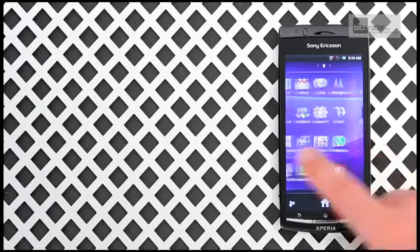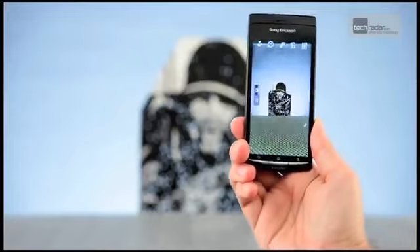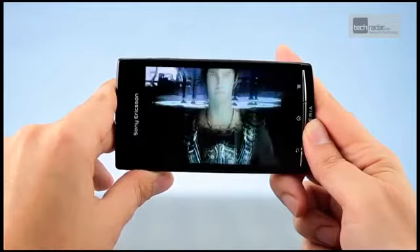From the beautiful reality display with its image-enhancing Bravia engine, to the powerful yet simple 8.1 megapixel camera, this is one of those phones that people actually want to hold and play with when you show it off.